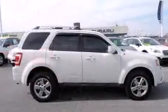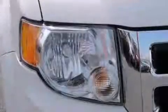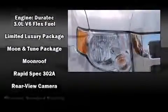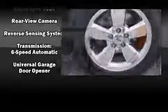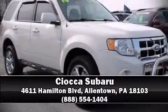ABS brakes and dynamic stability control supplement the drivetrain for added security. It also arrives with a Carfax history report, providing you peace of mind with detailed information. Our knowledgeable sales staff is available to answer any questions you might have — call now to schedule a test drive.